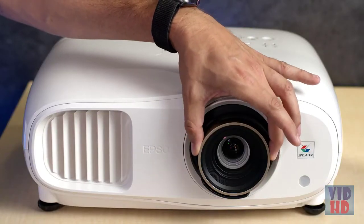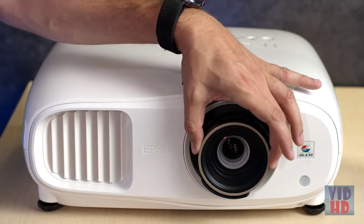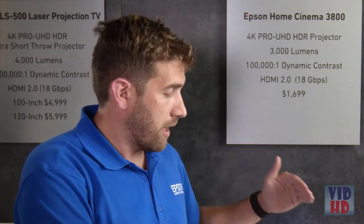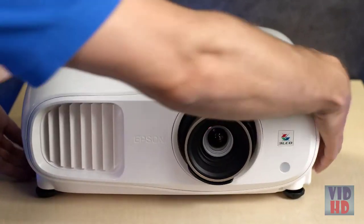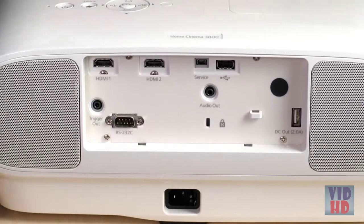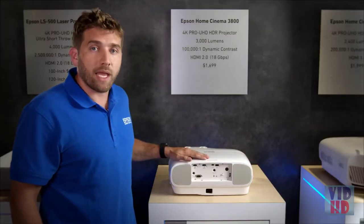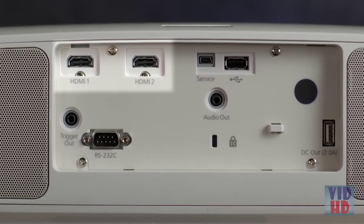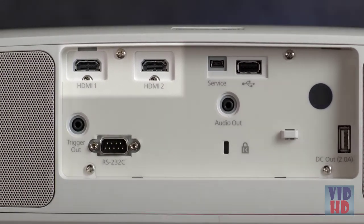You can easily adjust the zoom and focus, and the projector features lens shifting: 60% on the vertical axis up and down, and 24% on each side horizontally. It has two HDMI 2.0 ports, each capable of 18 gigabits per second, supporting 4K at 60 Hz, so you can connect the latest streaming devices and gaming consoles for a full 4K experience.